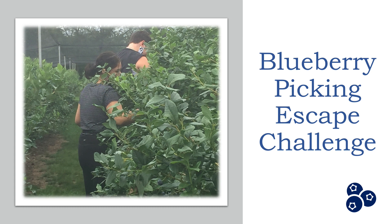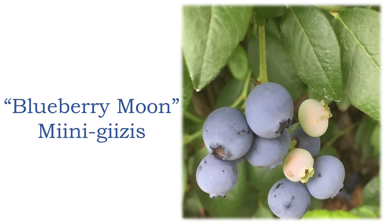Hello everyone, and thank you for joining us for this month's Blueberry Picking Escape Challenge. Did you know that the month of August is our Blueberry Moon, otherwise known as Mine Gieses? Laura Lee and I thought that going Blueberry Picking would be a nice way to both celebrate and honor Mine Gieses.